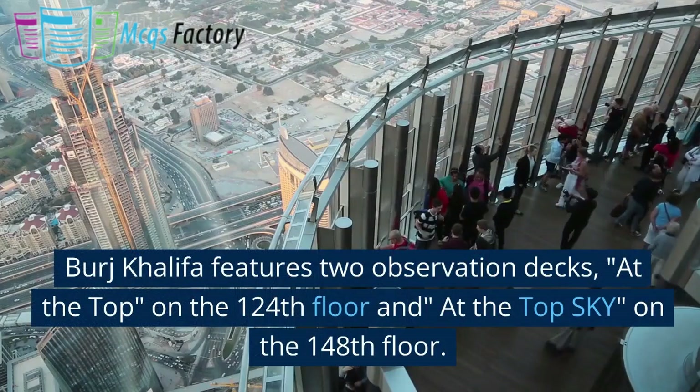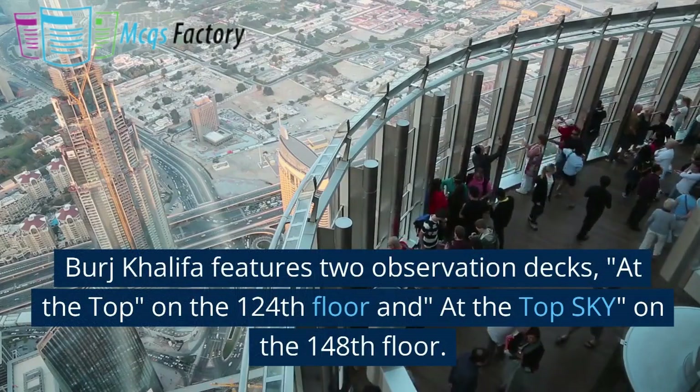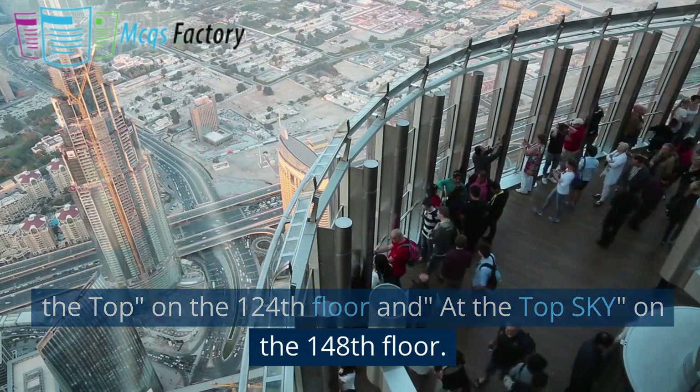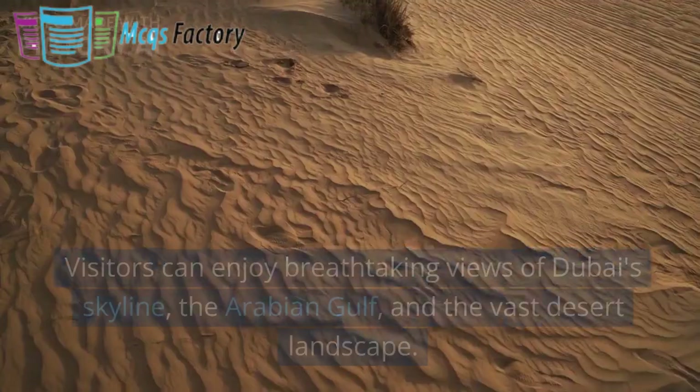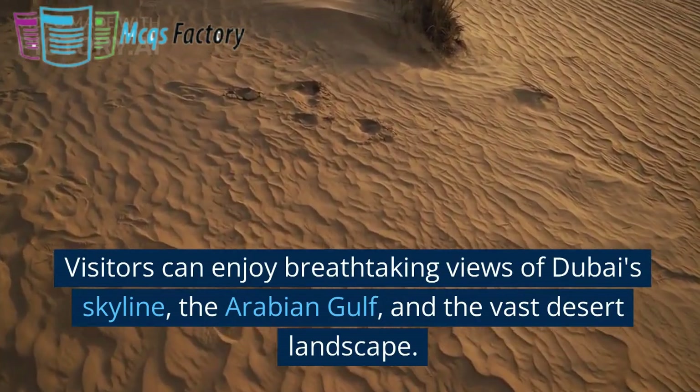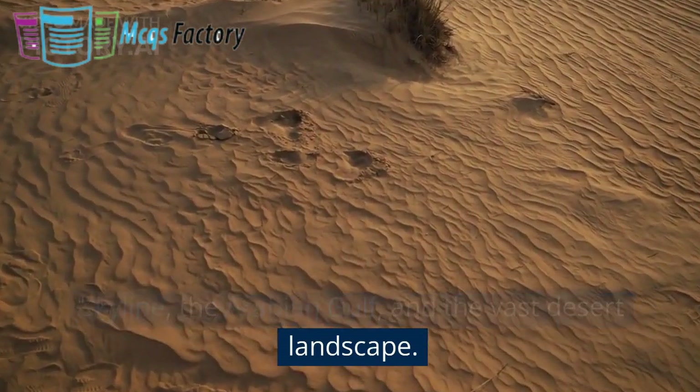Burj Khalifa features two observation decks: At the Top on the 124th floor, and At the Top Sky on the 148th floor. Visitors can enjoy breathtaking views of Dubai's skyline, the Arabian Gulf, and the vast desert landscape.